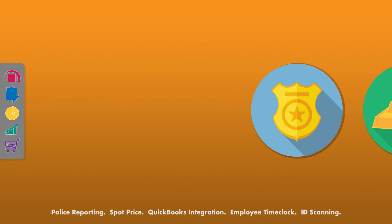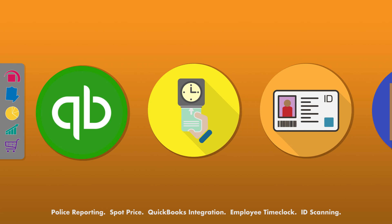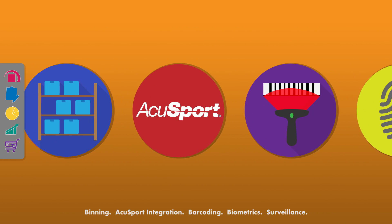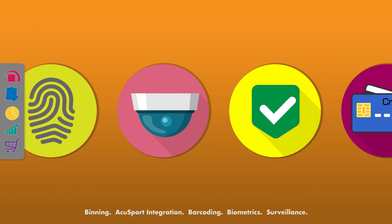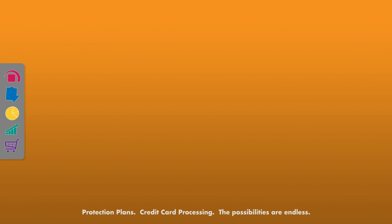Police reporting, spot price, QuickBooks integration, employee time clock, ID scanning, binning, AccuSport integration, barcoding, biometrics, surveillance, protection plans, credit card processing — the possibilities are endless.